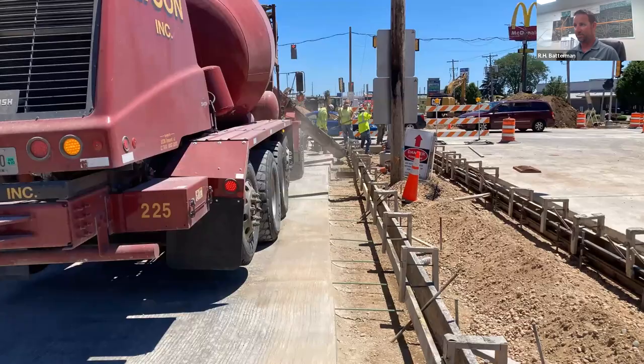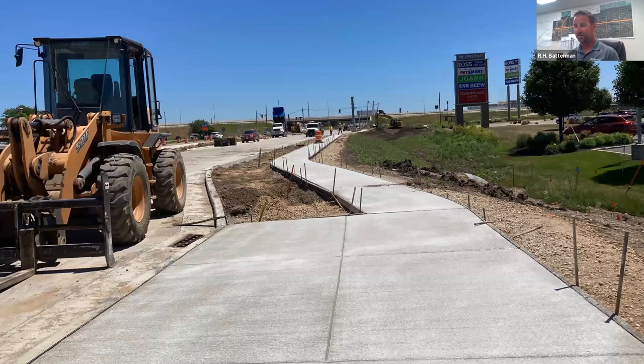Also in that same intersection we're pouring all the curb and gutter. This will be your future left-turn lane to get to Olive Garden. That was poured yesterday as well.